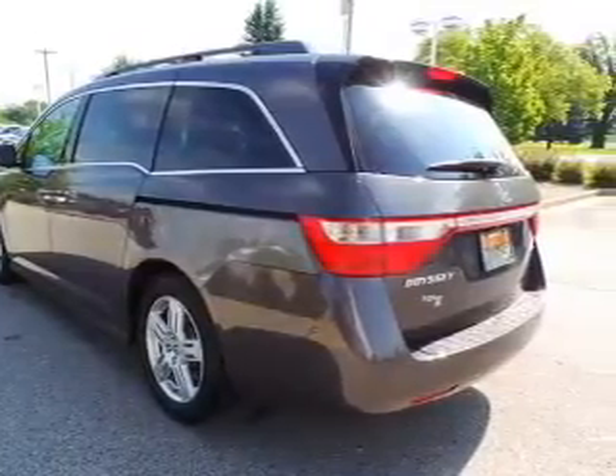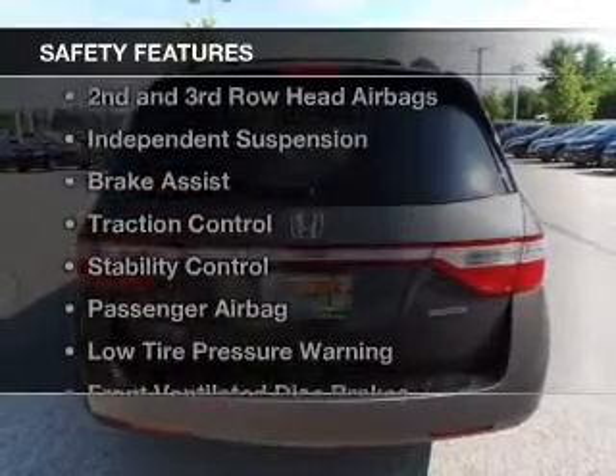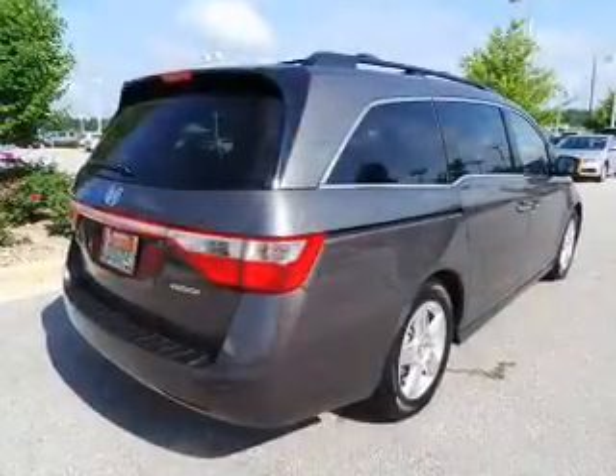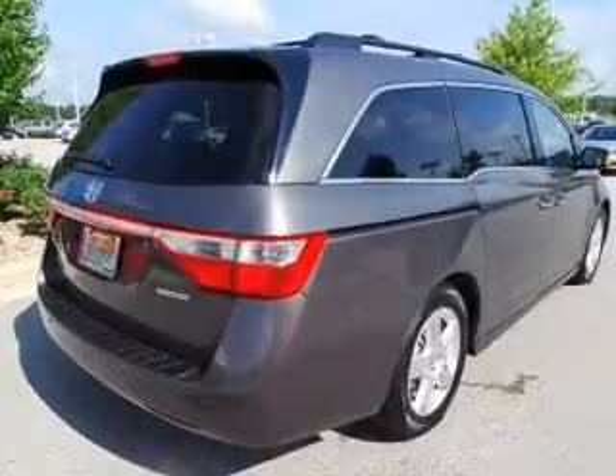Additional features include a DVD system, memory seats, and dual temperature controls. Safety was made a priority with these features: side airbags, second and third row head airbags, independent suspension, brake assist, traction control, stability control, and a passenger airbag.